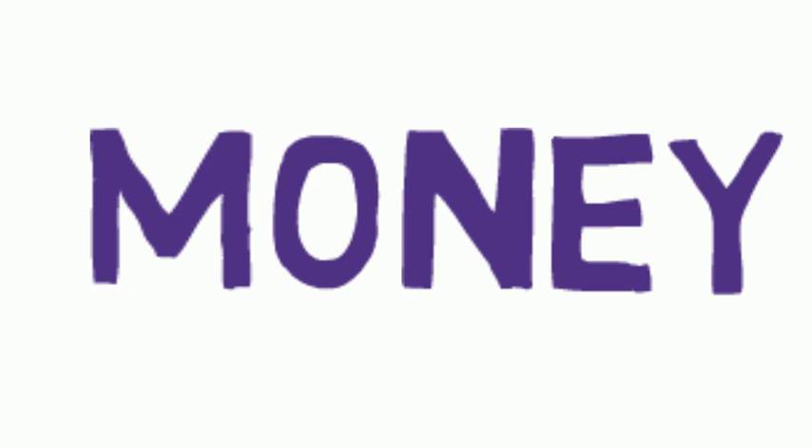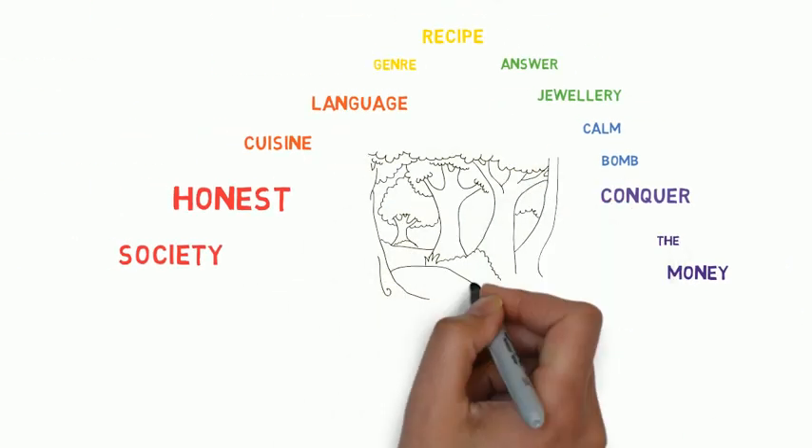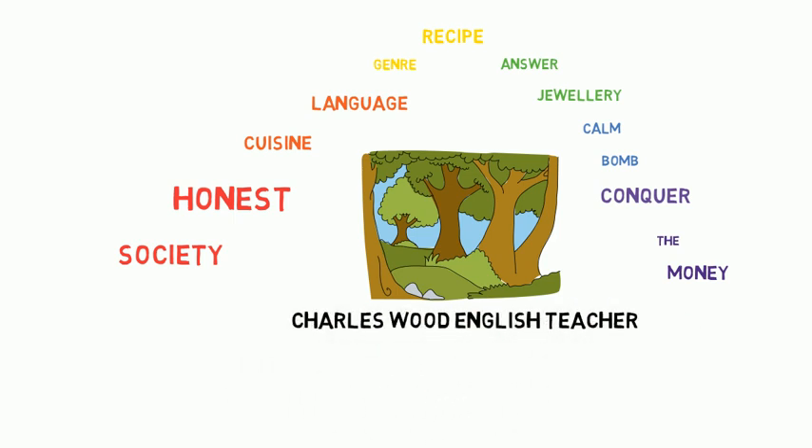Work on these words because it's important. Those were the 13 words — I'll write them down below. I'd be really interested to hear how many of them you know how to pronounce correctly and how many were total surprises. This has been Charles Woods, English teacher — I love teaching, you love watching.